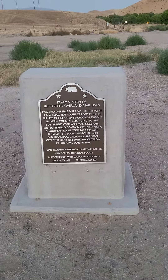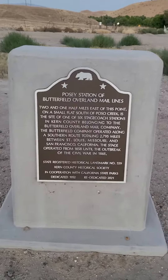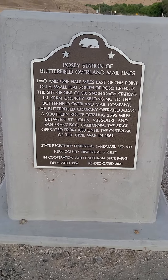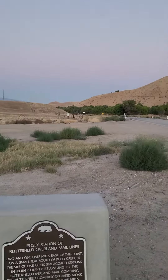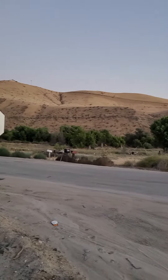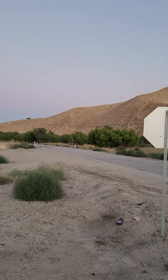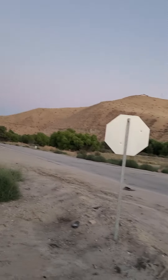Doing another grand solar minimum video in Kern County — there's a historical marker right here. This is Pozo Creek right here; the tree line is where the creek is. The creek is dry and rarely runs anymore, and if it does it's only about a foot to two feet deep at most.